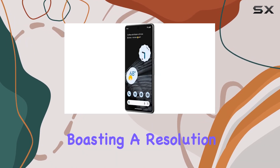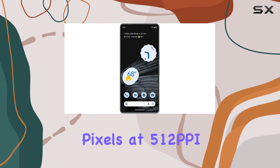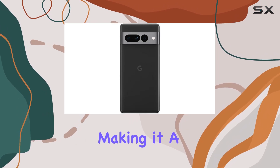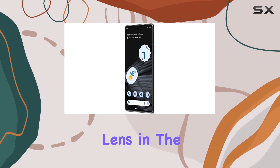The 120Hz refresh rate ensures smooth interactions, making it a delight for multimedia consumption and gaming. The inclusion of a telephoto lens in the rear camera setup is a standout feature of the Pixel 7 Pro.